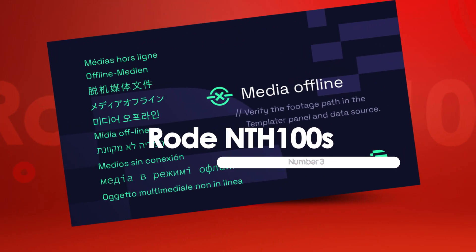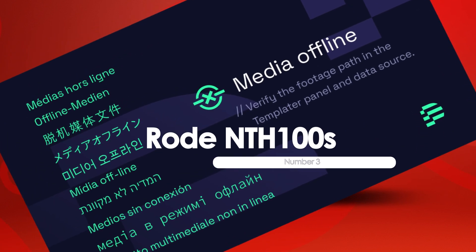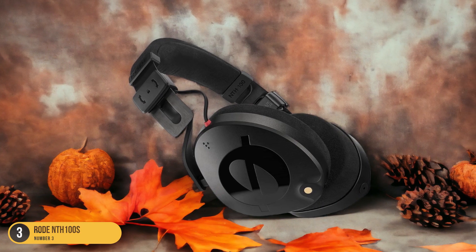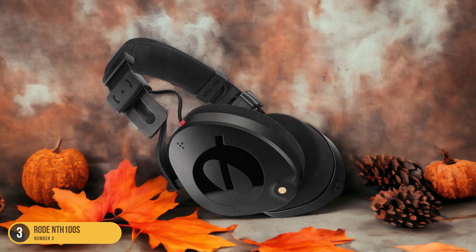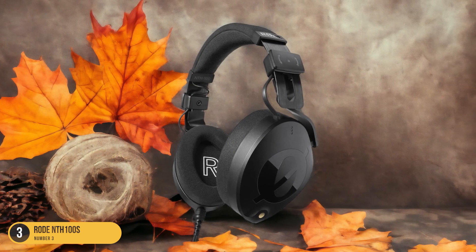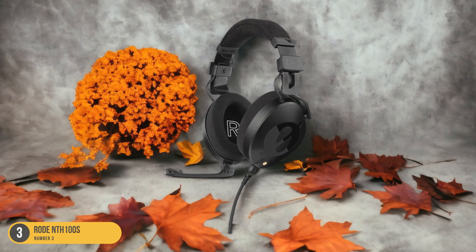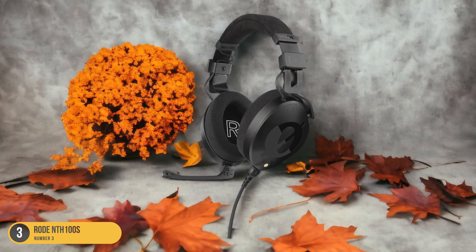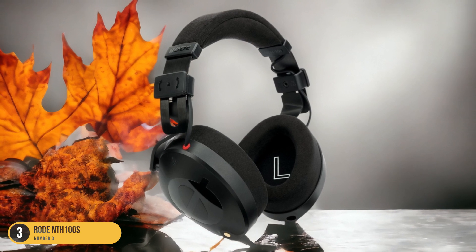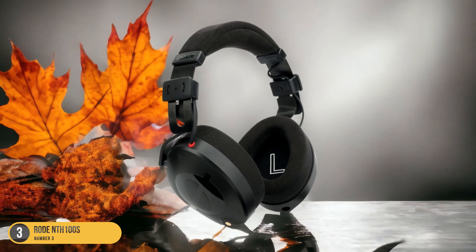At number 3, we have the RØDE NTH 100s, best for clear and faithful sound. The NTH 100s by RØDE stand out as a top choice for those seeking headphones that deliver clear and faithful sound reproduction. When you put on these headphones, it's like stepping into a studio where every note is crisp and detailed. The audio quality is so precise that you can pick up on every nuance in your music, making it ideal for critical listening and music production tasks. The faithful sound reproduction ensures that what you hear is an accurate representation of your audio, allowing you to make informed decisions during mixing and mastering.